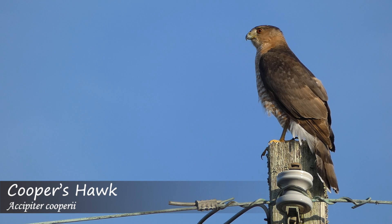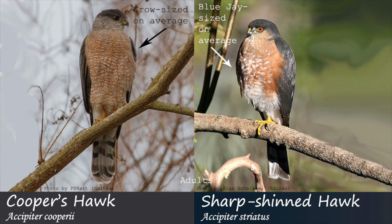Now let's move on to features that apply to adult and juvenile birds. In general, sharp-shinned hawks are smaller than Cooper's hawks, with the average individual measuring about 12 and a half inches, and the average Cooper's hawk measuring about 16 and a half inches. However, females are larger than males in both species, and a large female sharp-shinned hawk can be about the same size as a small male Cooper's hawk.